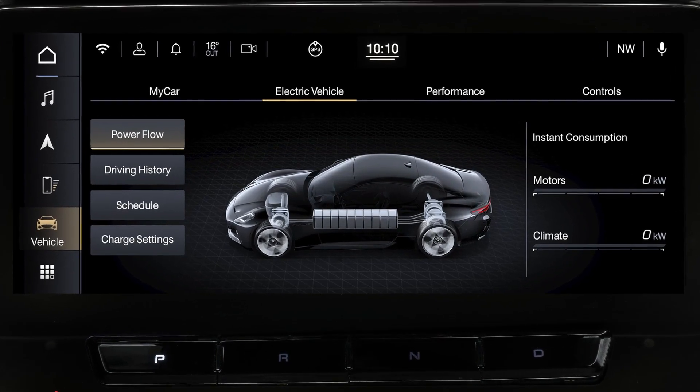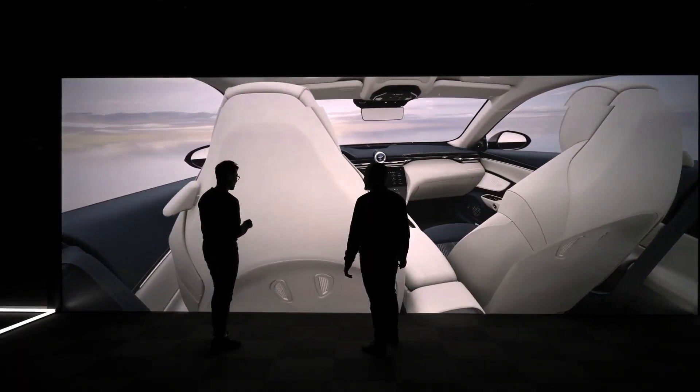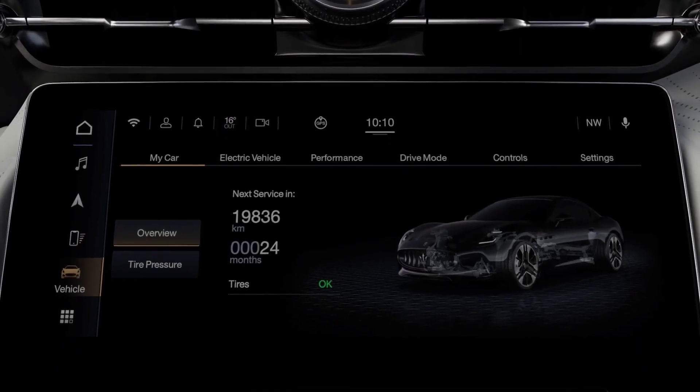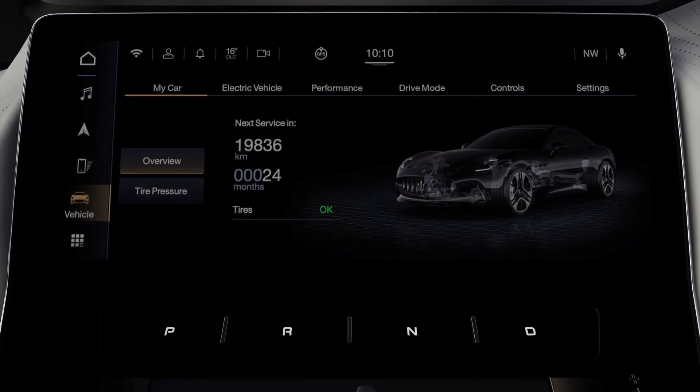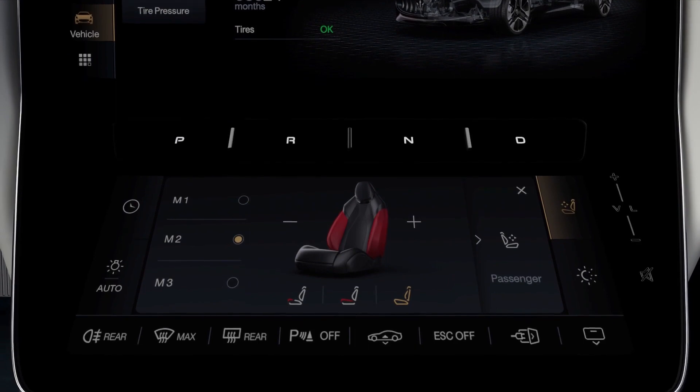Animations and widgets heighten every interaction. The upper part of the touchscreen controls music, navigation and all other travel functions, while the lower part controls all comfort functions to ensure you always feel at home.